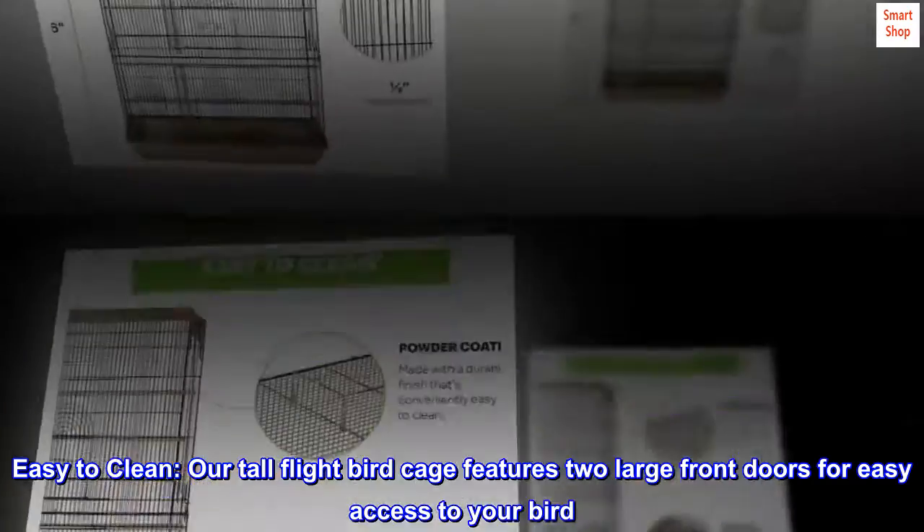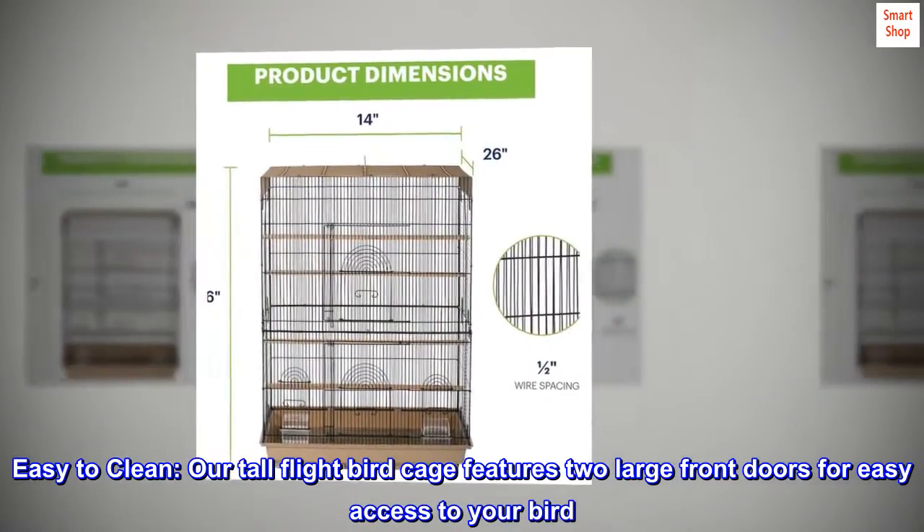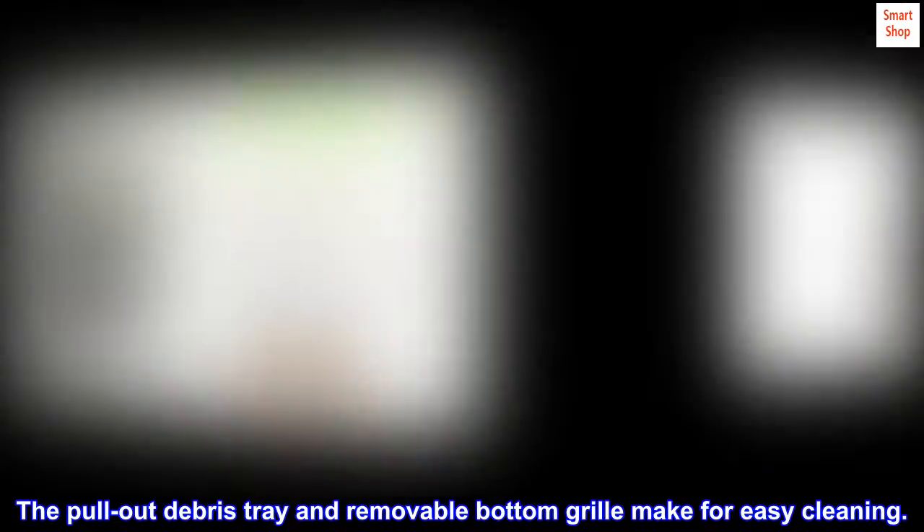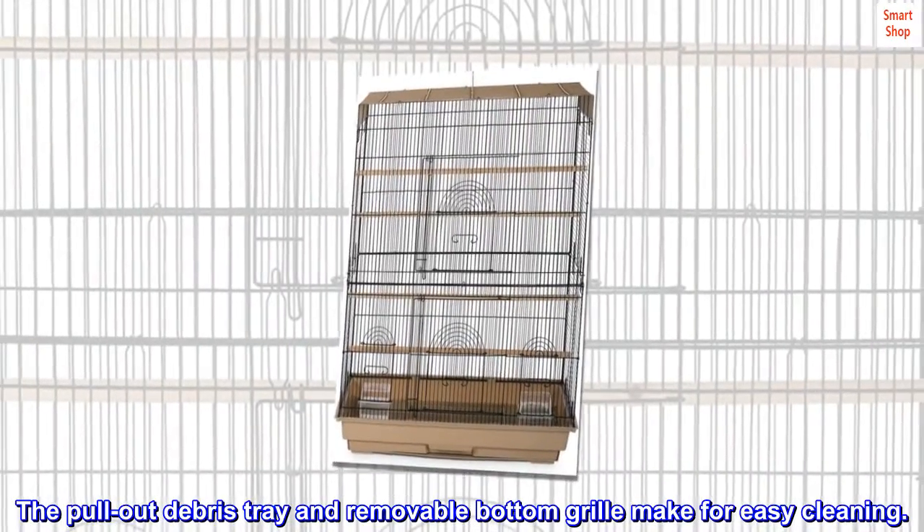Easy to clean — our tall flight birdcage features two large front doors for easy access to your bird. The pull-out debris tray and removable bottom grill make for easy cleaning.